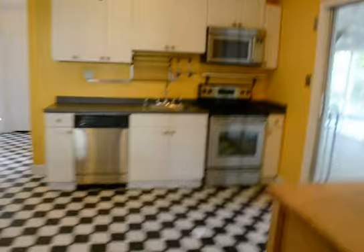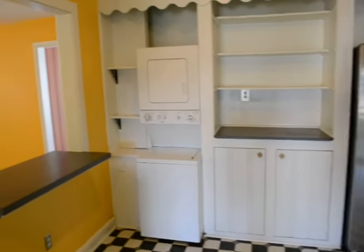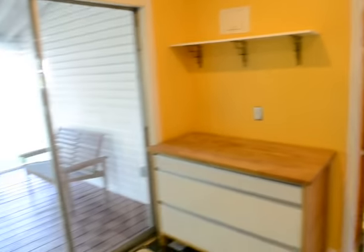Come through into the kitchen with stainless appliances. Stacked washer and dryer in the kitchen area with a serving hatch, storage, and chopping board.